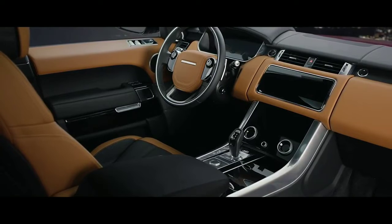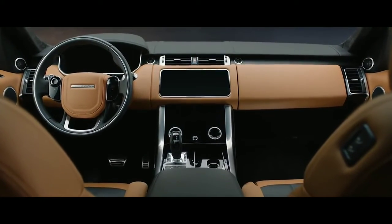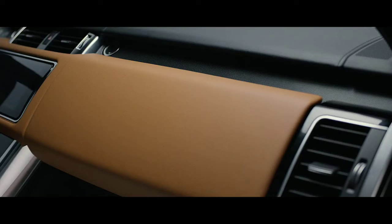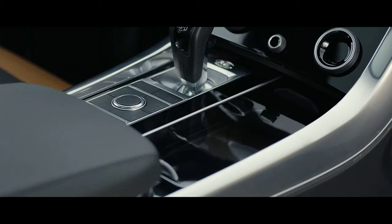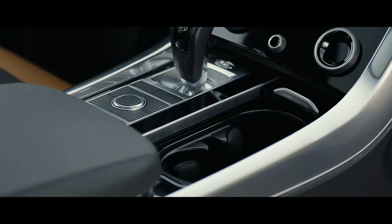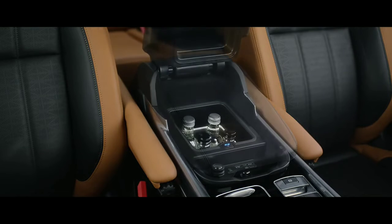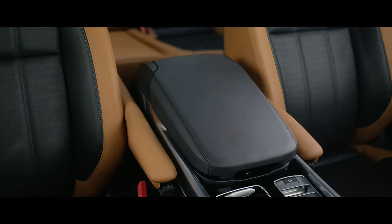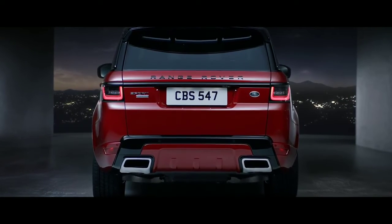The new Range Rover Sport features enhanced flexible storage solutions, including the new upper glove box, deep storage concealed beneath the cup holders, and a center console with an optional refrigerator compartment. Dynamic integrated exhausts complement the assertive design and further enhance the vehicle's sportier stance.